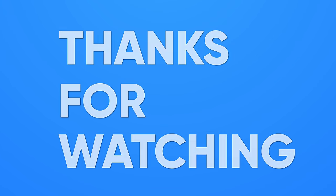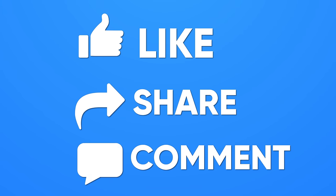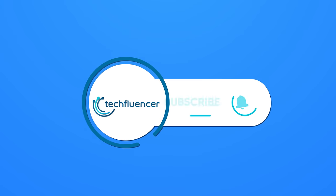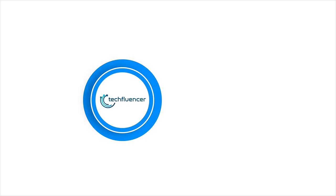That was all about the TGSD mouse review. Thanks for watching! If you found this video helpful, please give it a thumbs up, share it with your friends, and let us know your thoughts in the comment section below. Subscribe to our channel and hit the bell icon if you want to see more videos like this on your feed.